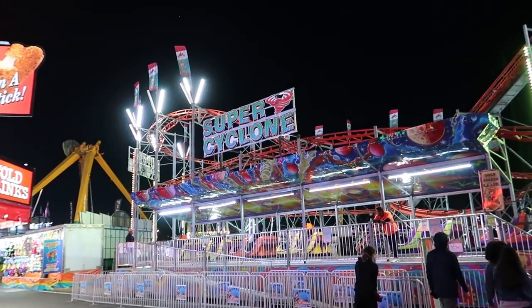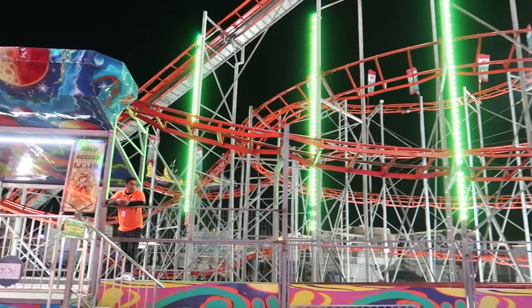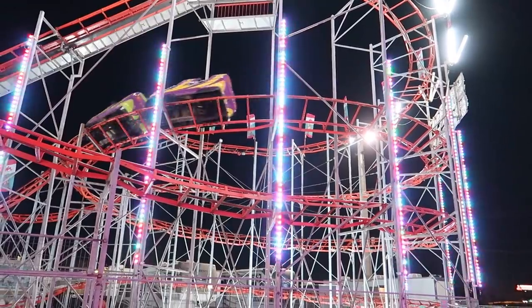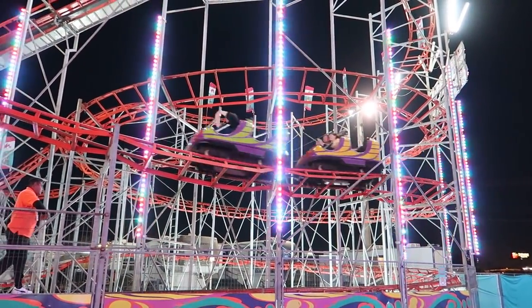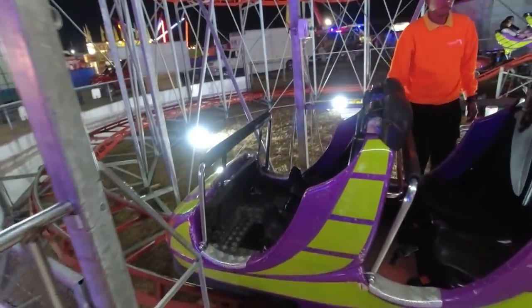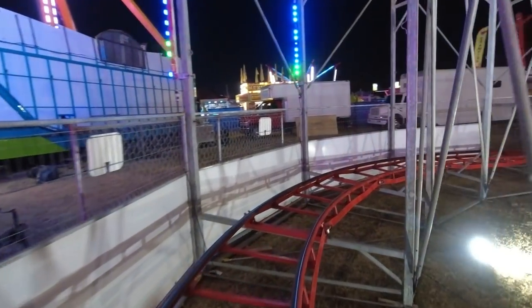All right, let's do a coaster while we're here — we've got the Super Cyclone. Oh there it goes into the downward spiral. All right, here we go — front seat! This is going to be fun. There are some noises going on above our heads with the current cars on the track, squealing a little bit — making me a little nervous. But oh, here we go!